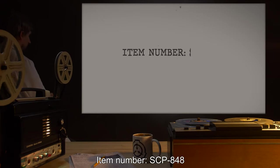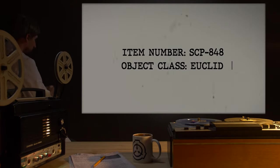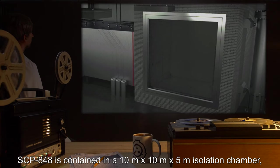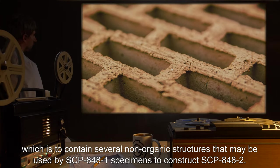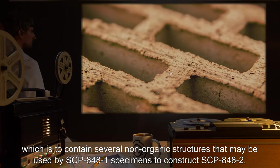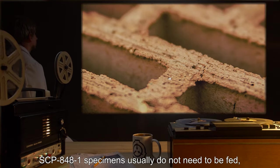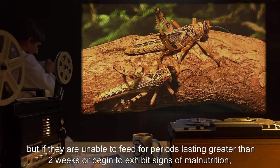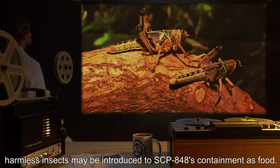Item Number: SCP-848. Object Class: Euclid. Special Containment Procedures: SCP-848 is contained in a 10m x 10m x 5m isolation chamber, which is to contain several non-organic structures that may be used by SCP-848-1 specimens to construct SCP-848-2. SCP-848-1 specimens usually do not need to be fed, but if they are unable to feed for periods lasting greater than two weeks or begin to exhibit signs of malnutrition, harmless insects may be introduced to SCP-848's containment as food.